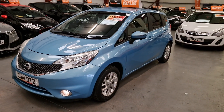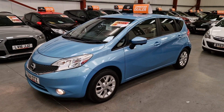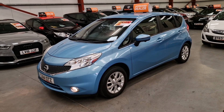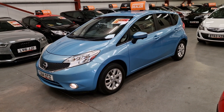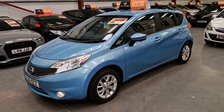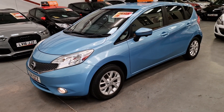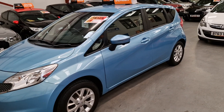This does have lane assist as well. It also has on the mirrors — if a car is coming past you, it lets you know there's a car by the side of you if you can't see it. Built-in sat-nav, got a touchscreen as well, and it's also got the reverse parking cameras. It has got a lot of spec in such a little car.